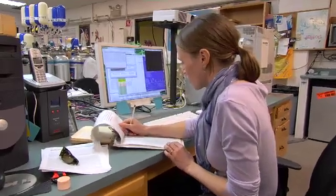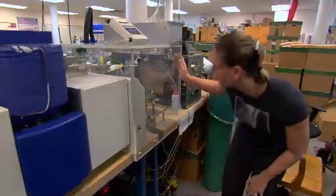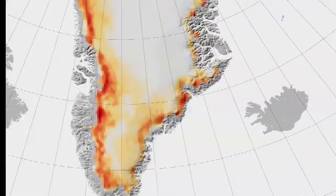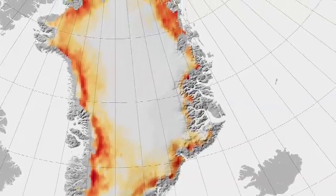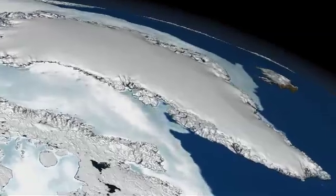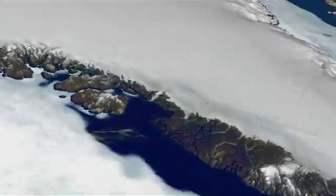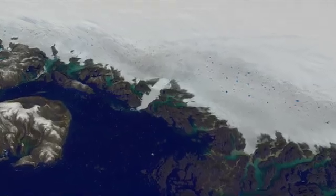More and more data from ice cores is expected to improve computer models for predicting future climate change. That's vital, said White, so the planet can be prepared to adapt. Greenland contains something in the neighborhood of 20 feet of sea level rise — were the entire Greenland ice sheet to melt, that would inundate and drown major cities like Miami, Houston, New Orleans, and Oakland. It would be all around the world, so it's important to recognize how much ice is up there.